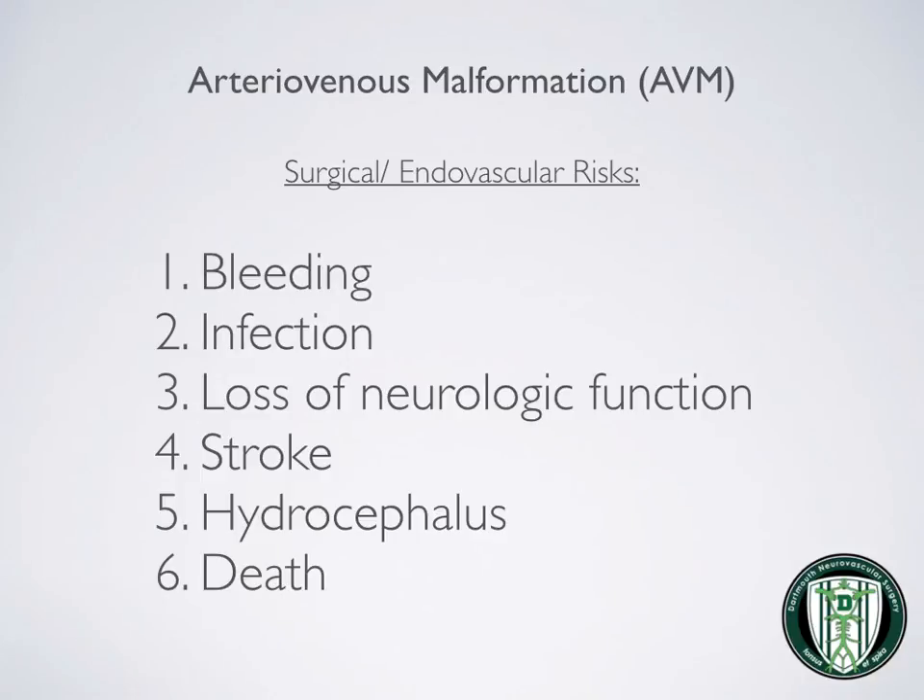The surgical and catheter-based risks of treatment in AVMs include bleeding, infection, loss of neurologic function, stroke, hydrocephalus or poor circulation of spinal fluid, and death. Our experience is vast at Dartmouth-Hitchcock, and we are very comfortable with treatment of AVMs.